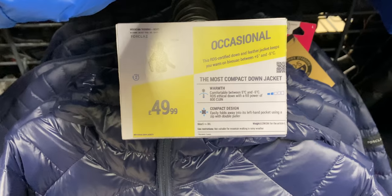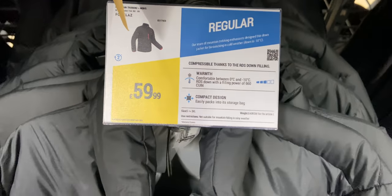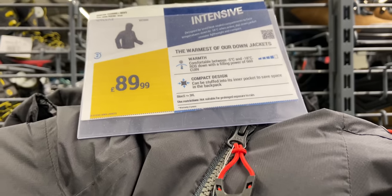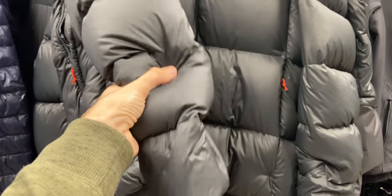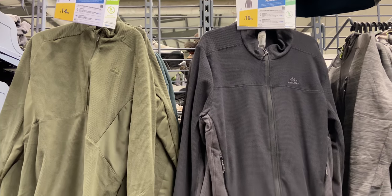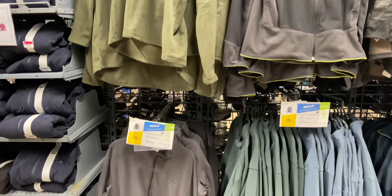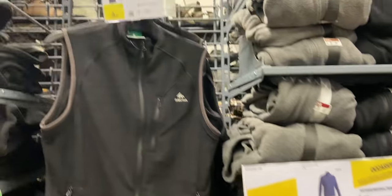On the coat side of things, Decathlon are quite well known for their down coats. They've got all different thicknesses and temperature ratings — starting at £49.99 for the thinnest one and going up to around £89.99 for one rated down to minus 18. Whatever temperature rating you're looking for, it's definitely worth having a look at Decathlon at those prices. I've seen reviews on those and they tend to perform really well, especially when you take the price into account. They've also got fleeces in there for around £14.99 — quarter zip, full zip, and some sleeveless fleeces as well.